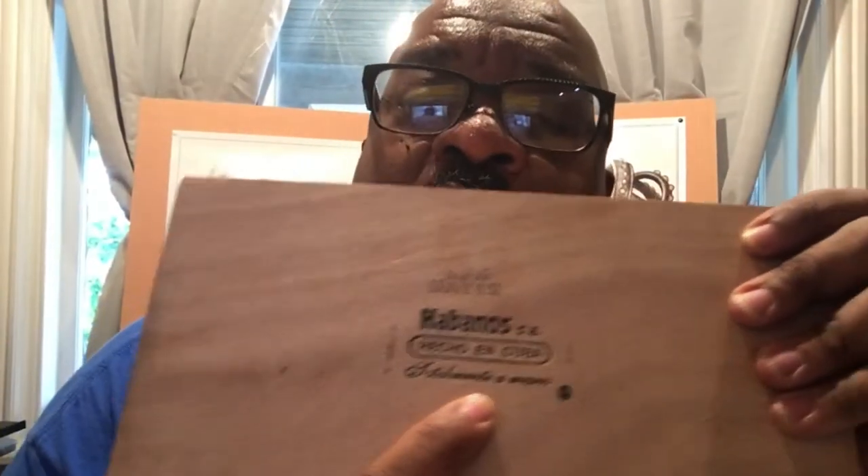Another thing is the 'Totalmente a Mano' marking. There are a few different sayings that can appear on the box. Totalmente a Mano means it's totally made by hand, and this is the symbol they put on there for long-filler tobaccos. Cigars made in Cuba with long filler are going to have this on there. You can still get a genuine Cuban cigar that's short filler — that marking may be different or missing.